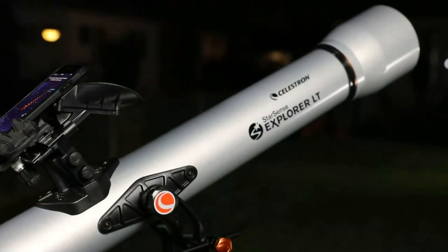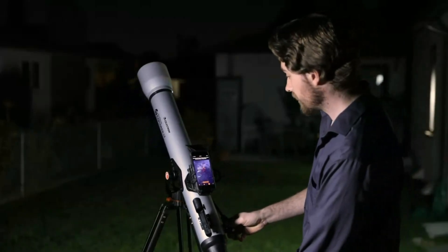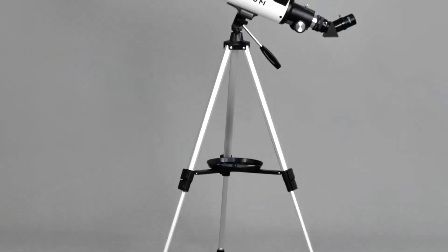Are you ready to explore the universe right from your backyard? Whether you're searching for the best telescope for beginners, curious about which models dominate this year, or simply want something easy to use with stunning celestial views, you're in the right place.